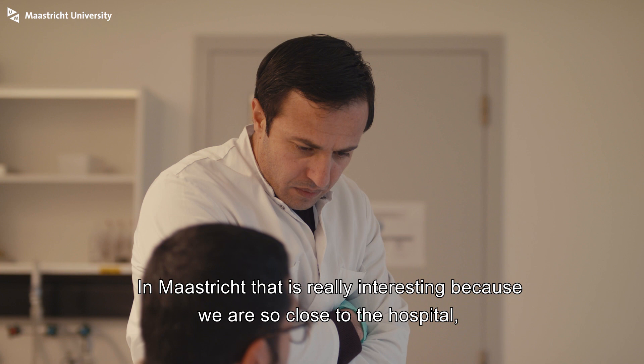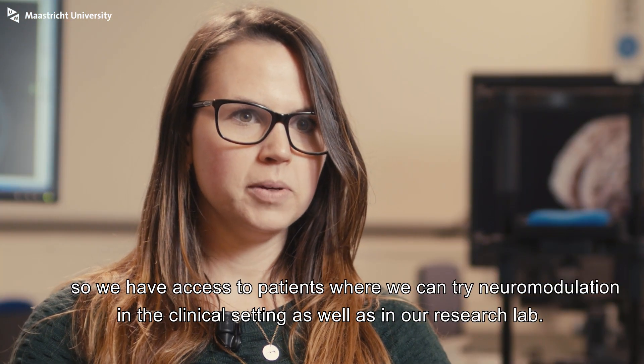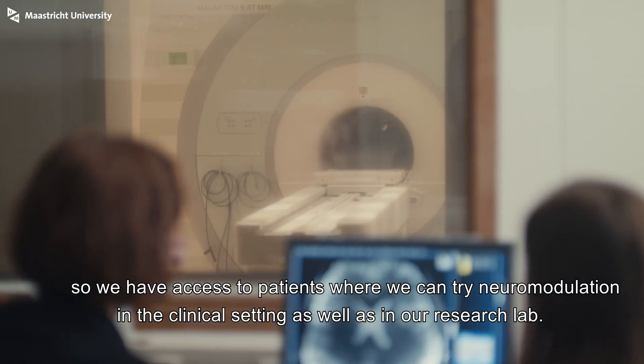In Maastricht that's really interesting because we are so close to the hospital, so we have access to patients where we can try neuromodulation in a clinical setting as well as in our research lab.